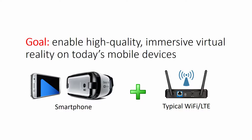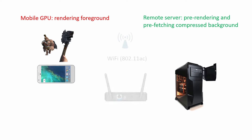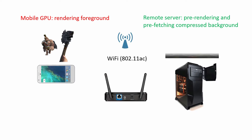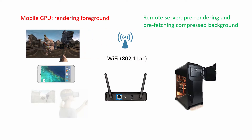Our goal is to enable high-quality immersive VR on today's mobile devices. Our solution, Furion, divides VR rendering workloads into foreground interactions and background environments, leverages the local GPU to render foreground interactions, leverages the remote rendering engine on the server to pre-render and pre-fetch compressed background environments, and finally combines them on the phone to generate the final frames.